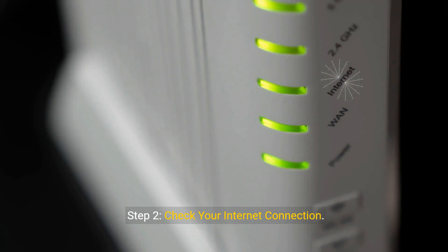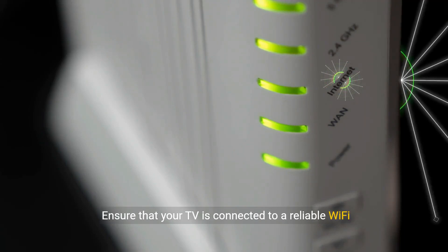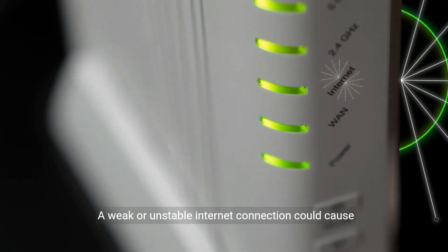Step 2: Check your internet connection. Ensure that your TV is connected to a reliable Wi-Fi network. A weak or unstable internet connection could cause login issues.